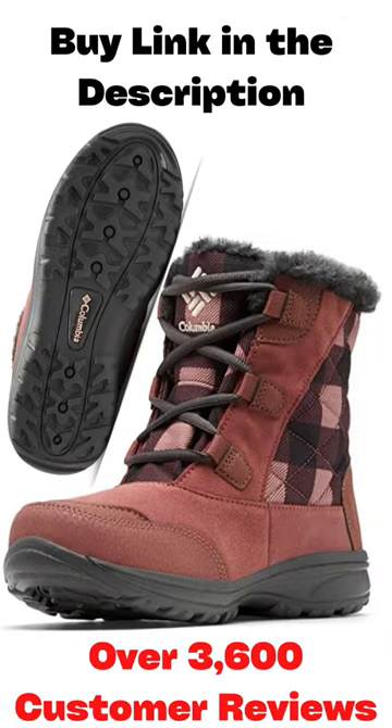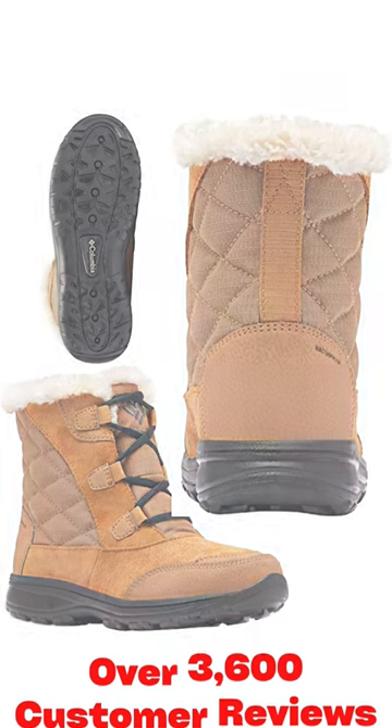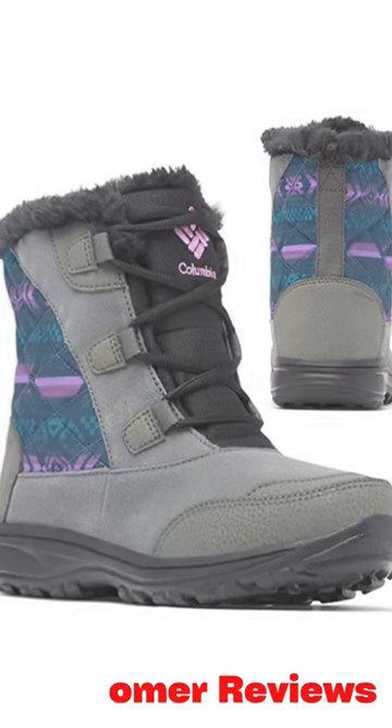Columbia Technology provides air-permeable protection that's waterproof and breathable, keeping Mother Nature's elements out, at the same time allowing the inside to breathe, keeping your feet dry and comfortable no matter the conditions.